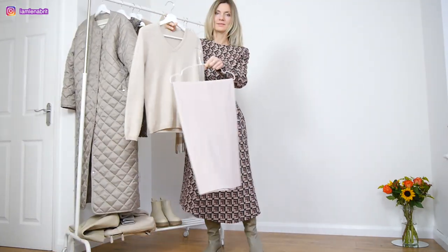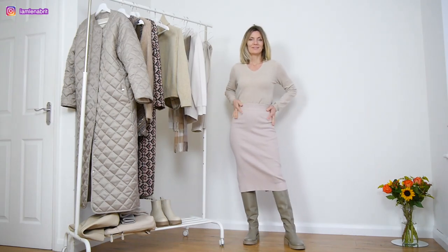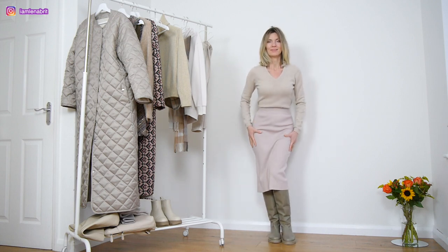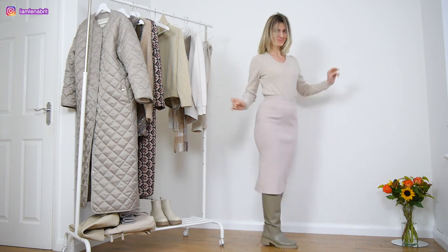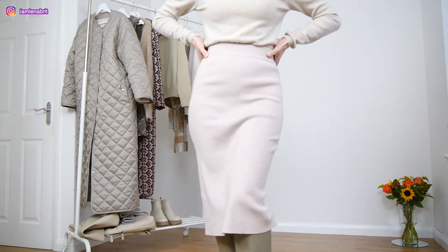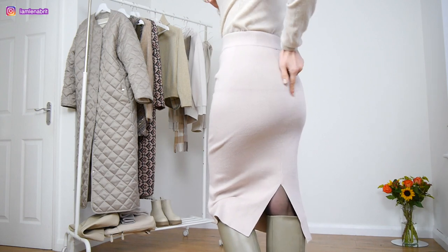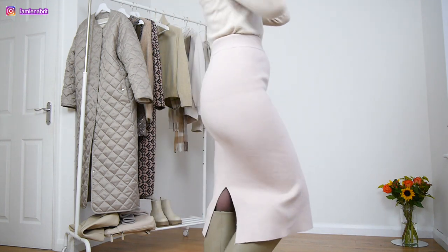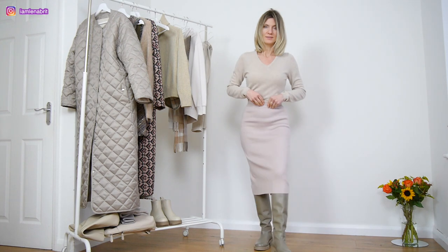My next outfit is a skinny fit — a slim cashmere jumper and a slim jersey skirt. I don't have a perfect body but I love it so much. It is so comfortable, especially for winter. Sometimes skirts like this could be transparent and you can see inside, even at the bottom of your jumper even if it is so thin.